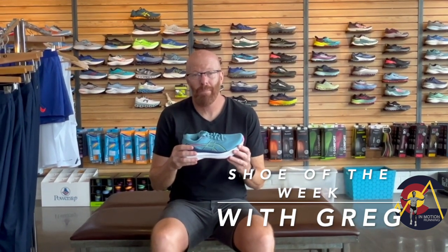Great update on this shoe. The big differences are stack height — four millimeters more foam on this shoe. It's the same 10 millimeter drop they've been using in past versions.